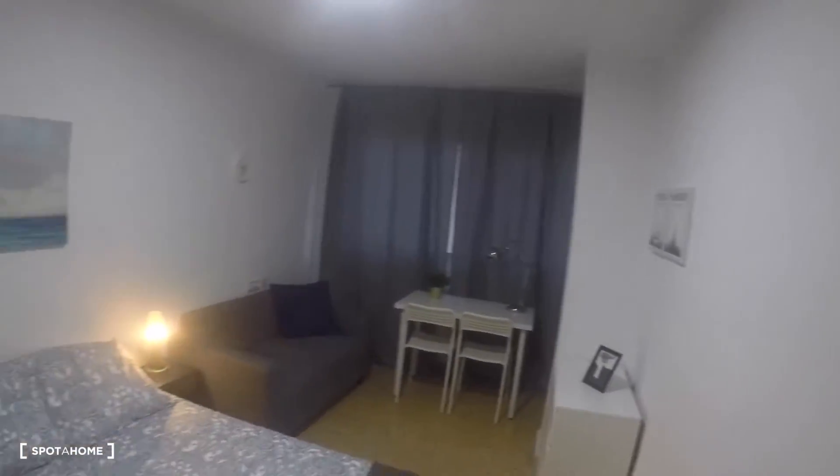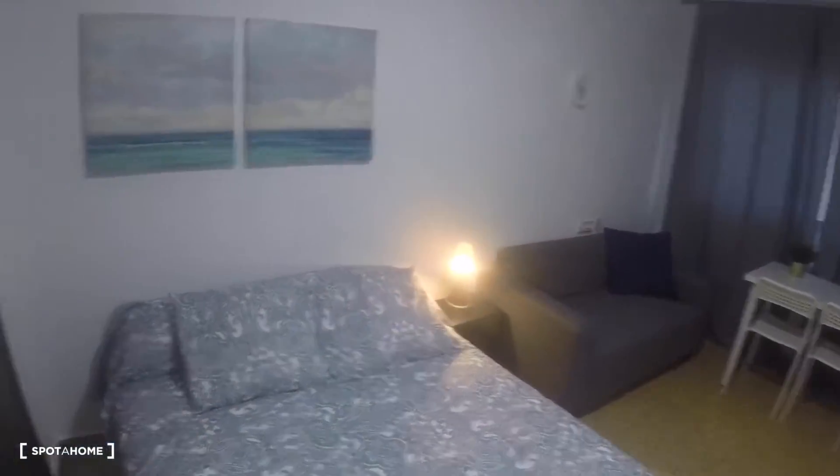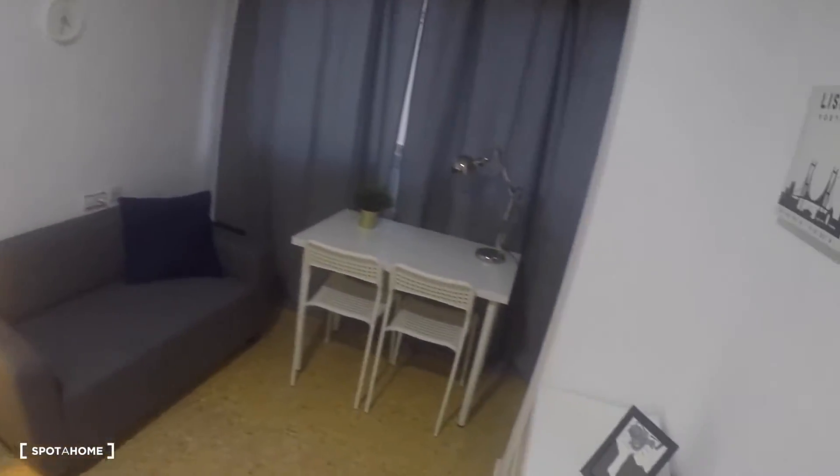We're going to start here in bedroom number one. It's a spacious bedroom with a double bed, a built-in wardrobe, a bedside table with a lamp, a sofa, a chest of drawers, a desk, two chairs, another lamp, and a great window with exterior views.